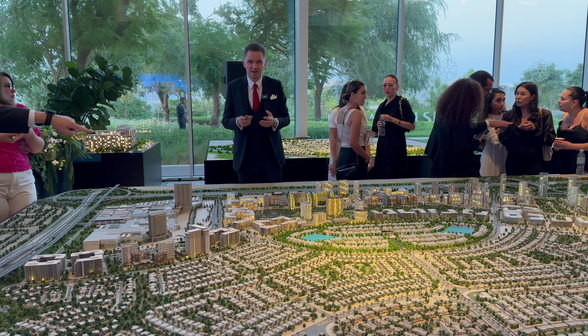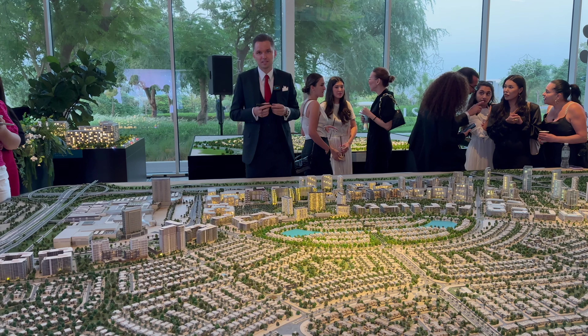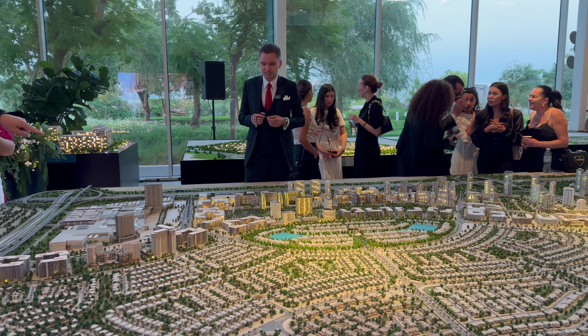Hi guys, today I'm again at the MRO office and we have the new launch in the prestigious Dubai Hills community. In my opinion it's one of the best plots honestly in Dubai Hills estate.